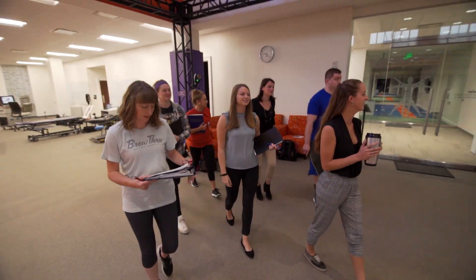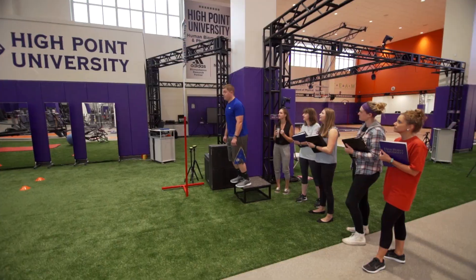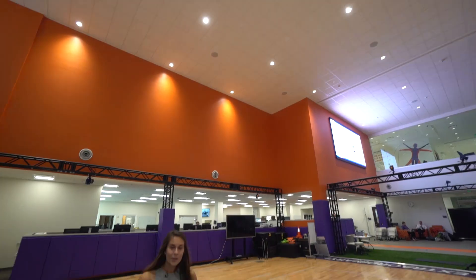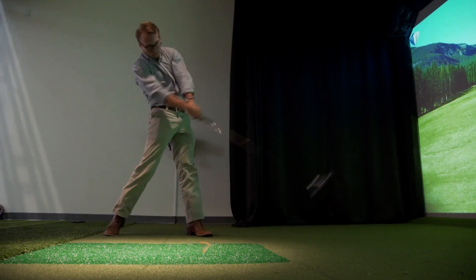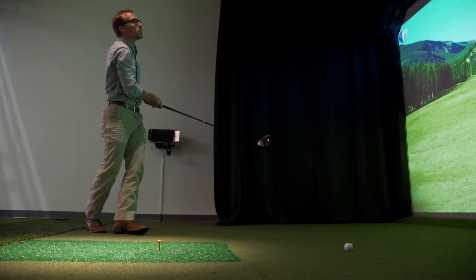Welcome to our biomechanics lab here at High Point University. This is an awesome place for all of our physical therapy students to learn. One of the core values here at High Point is to create experts in human movement, which is why we've built this 16,000 square foot biomechanics lab. It gives students a chance to get a hands-on learning experience instead of sitting in the classroom.